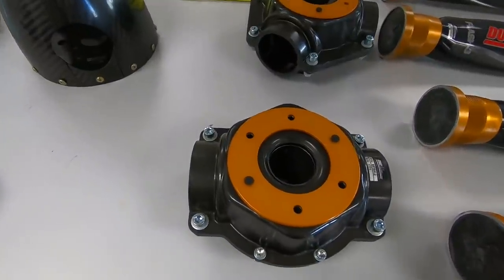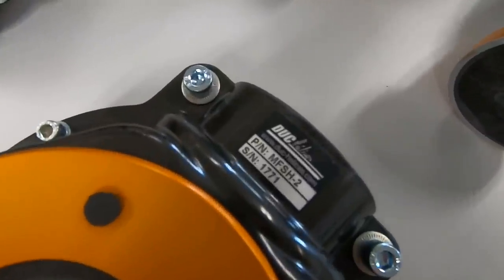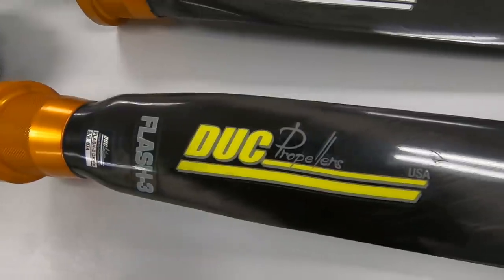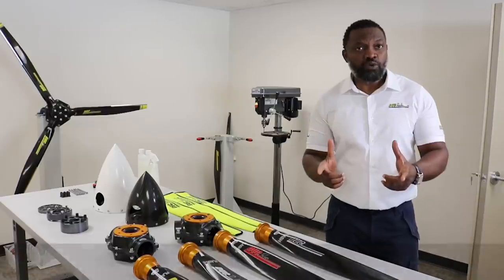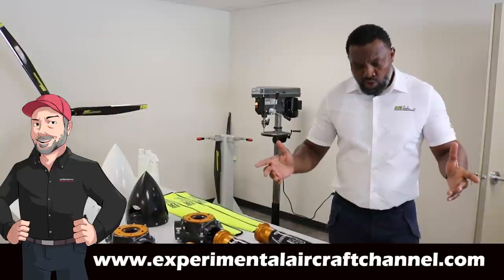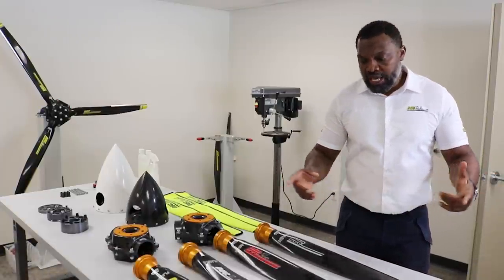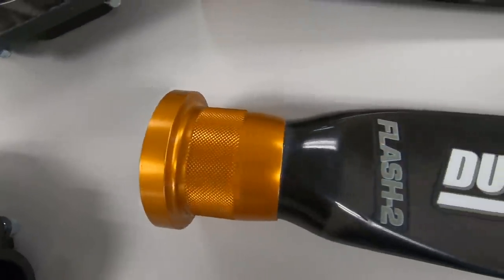One thing people don't usually realize is that different types of airplanes need different types of blades. For example, an aerobatic aircraft would not have the same blade as an aircraft going from point A to point B. For that reason, Duke as a manufacturer addresses each segment of aviation with different propellers, starting with the airframe, the type of plane you're flying, and the mission.